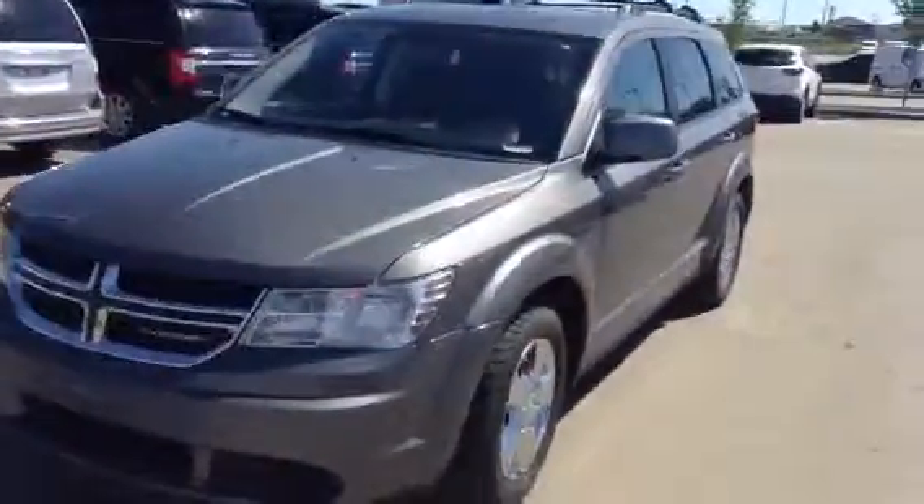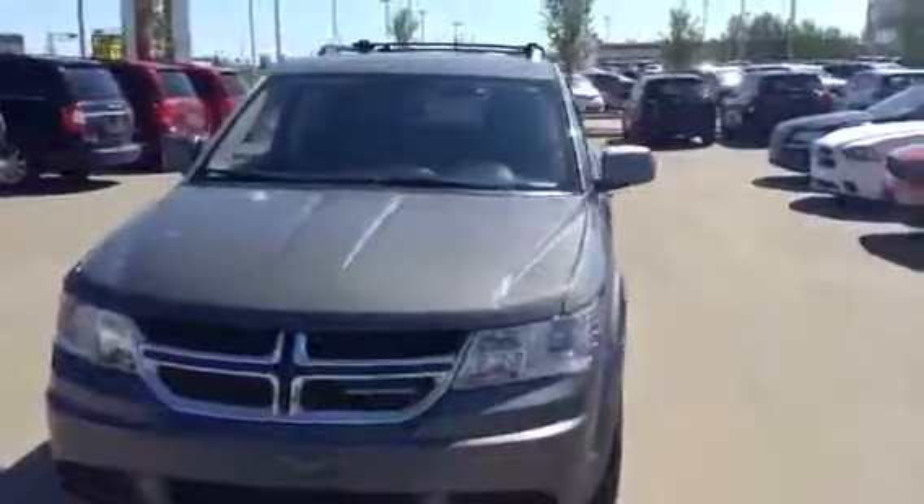Again, this is the 2013 Dodge Journey. Please let me know what you think. You can reach me at 780-986-9665.